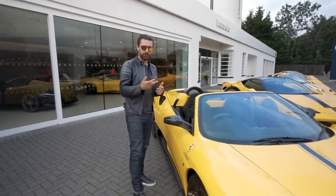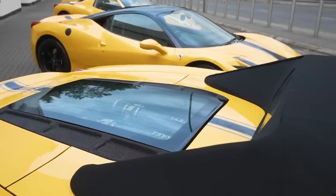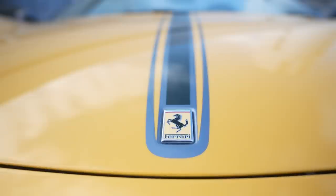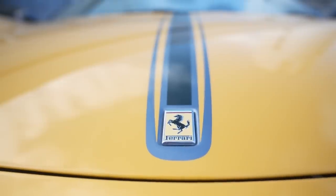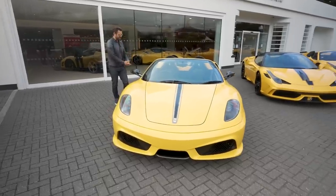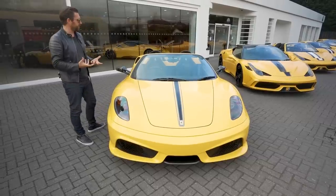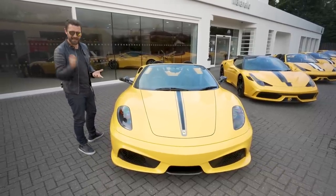This is a flat-plane crank, naturally aspirated V8 with just over 500 horsepower. If you're familiar with the Scuderia, this is basically that platform with added rigidity and strengthening through the chassis, with the roof removed. The whole idea is to turn that Scuderia experience up to 11.